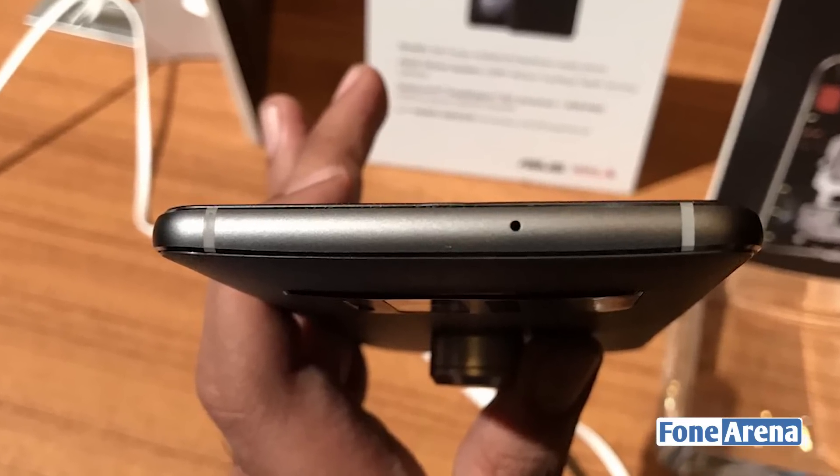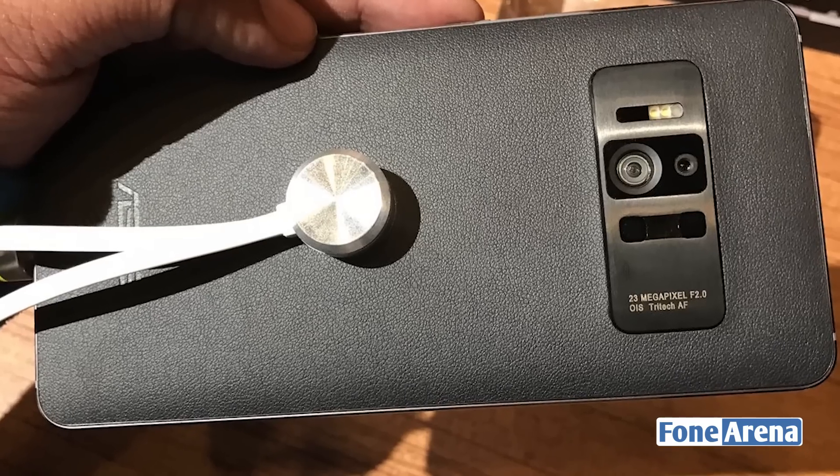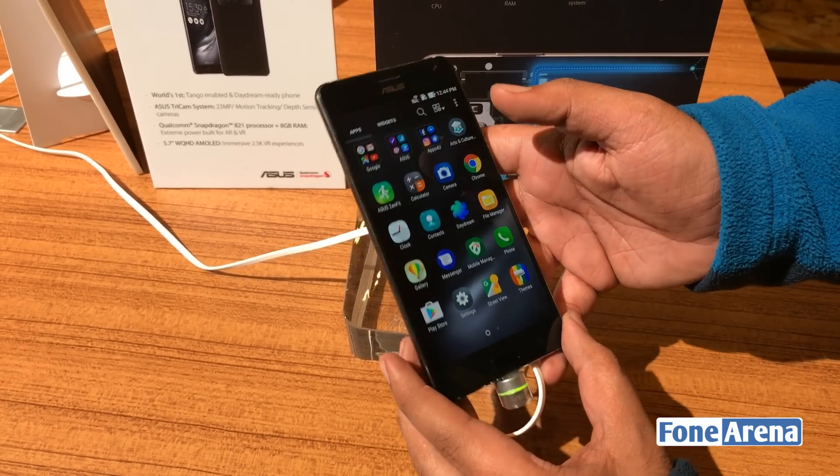On the right side you have the volume rocker as well as the power button. On the bottom you have a dual speaker jack and USB port. Microphone is on the top. And on the back you have the camera arrangement.